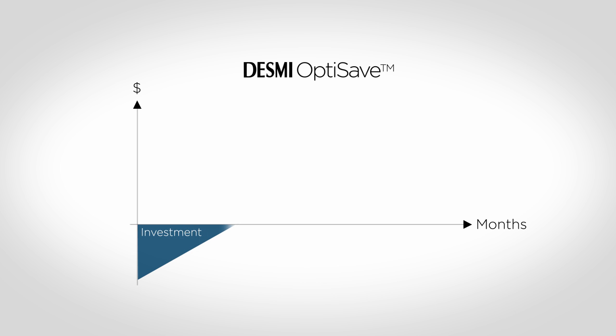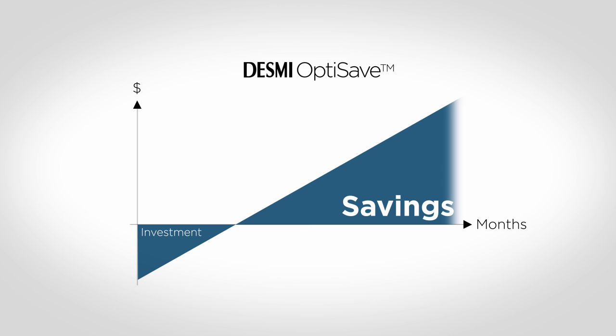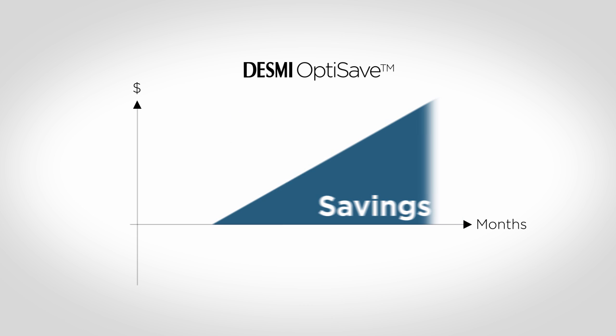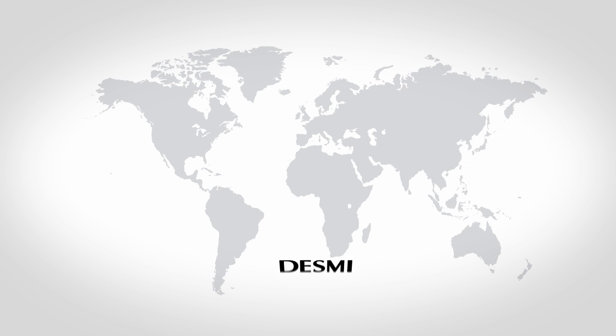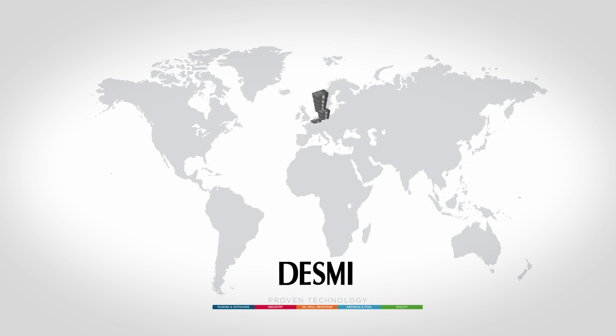Based on our many references, the Desme OptiSave system has a proven short return on investment. You invest a small amount in the system and in just 8 to 12 months, the savings have exceeded the investment. Desme offers a cash-neutral financing where the investment is paid by the guaranteed savings — we call this pumps for free. Ship owners all over the world already have Desme OptiSave installed and millions of dollars are saved each day.